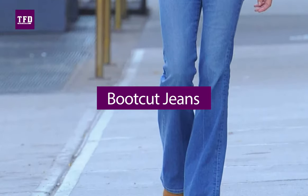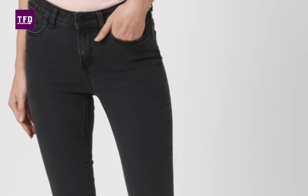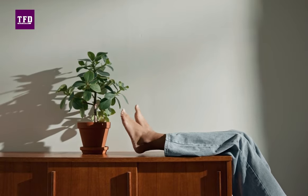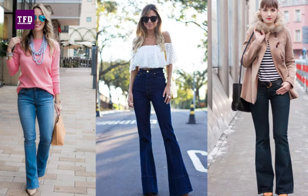Boot cut jeans have a practical application in that the bottom opening and calf area widen to accommodate boots. The boot cut isn't necessarily as tight around the butt and thighs as flare jeans. These come with a great fit till the knees and then suddenly open out past your calf muscles. You also get these in a cropped format and they flare out a little above your shins.